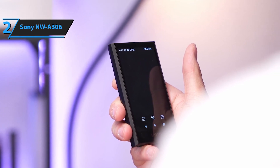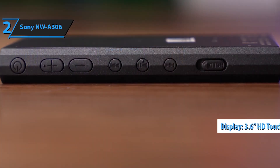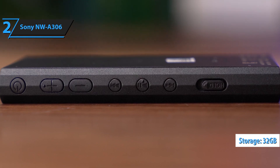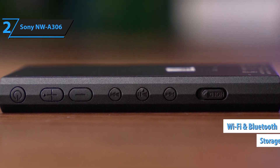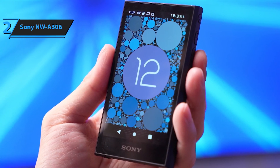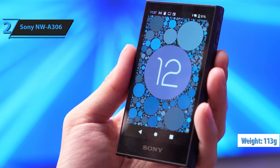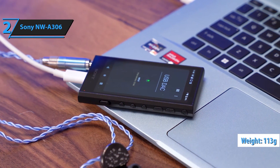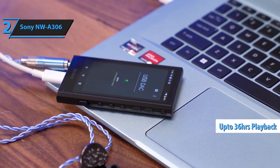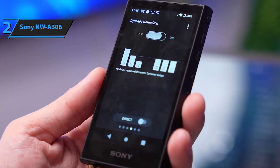The intuitive touch interface allows for easy navigation, while the USB Type-C port ensures fast charging and data transfer. The device's Wi-Fi and Bluetooth capabilities allow seamless connectivity to your wireless headphones or speakers. And with a battery life of up to 36 hours, you can enjoy uninterrupted playback throughout your day. With its long battery life and expandable storage, the NW-A306 is perfect for music lovers who want great sound quality and convenience all in one. Rediscover the joy of music with the Sony NW-A306 Walkman, where modern innovation meets classic Walkman quality.